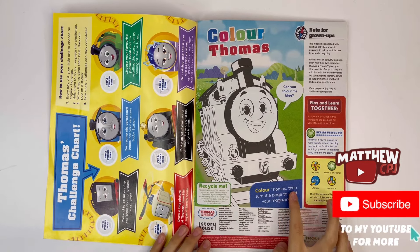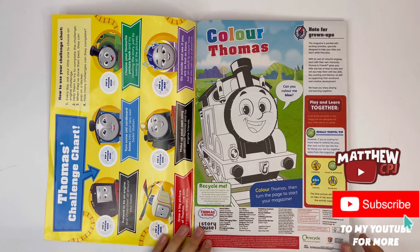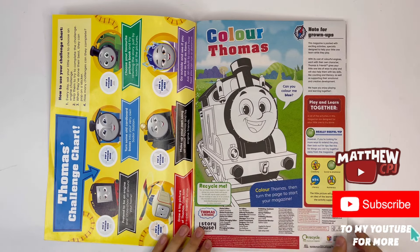Color Thomas. Color Thomas, then turn the page to start your magazine. He has to be blue.